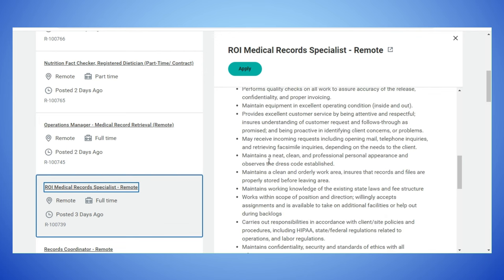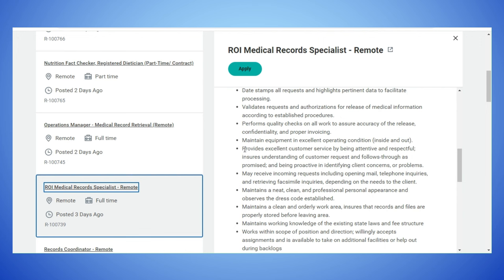There are quite a few essential functions, so I'll just go through some. It includes providing excellent customer service by being attentive and respectful, ensuring understanding of customer requests, following through as promised, and being proactive in identifying client concerns or problems. May also receive incoming requests including opening mail, telephone inquiries, and retrieving facsimile inquiries depending on the needs of the client.